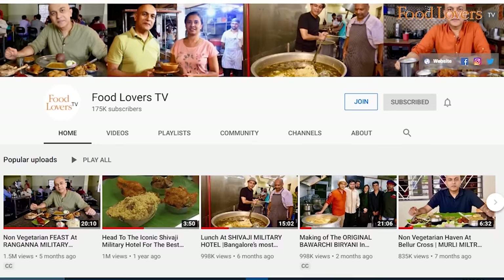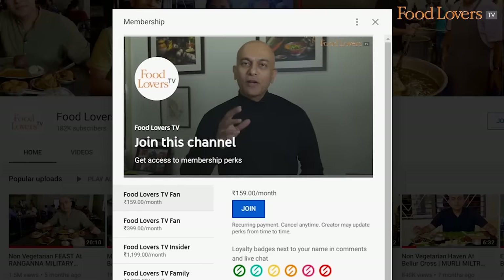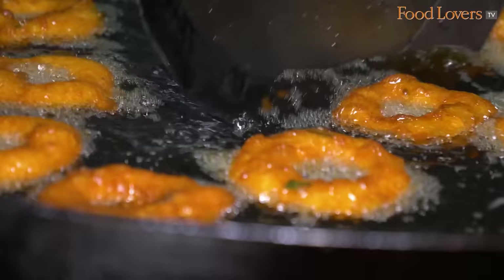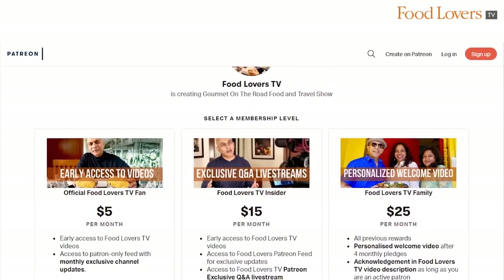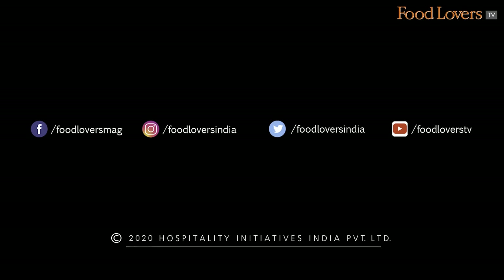Until the next episode of Gourmet On The Road, stay safe and happy eating. If you'd like to support the work that we do at Food Lovers TV, do consider joining our membership community on YouTube by hitting the join button, or pledge a nominal sum on our Patreon page and receive special privileges like behind-the-scenes footage, shoot updates, access to live Q&As and a lot more. If you liked this video, don't forget to subscribe, like, share and leave a comment below. Happy eating!